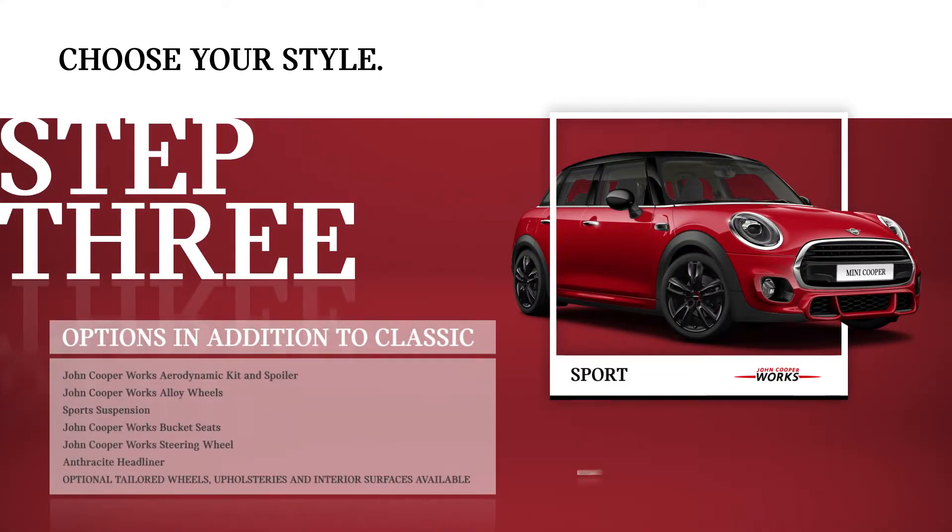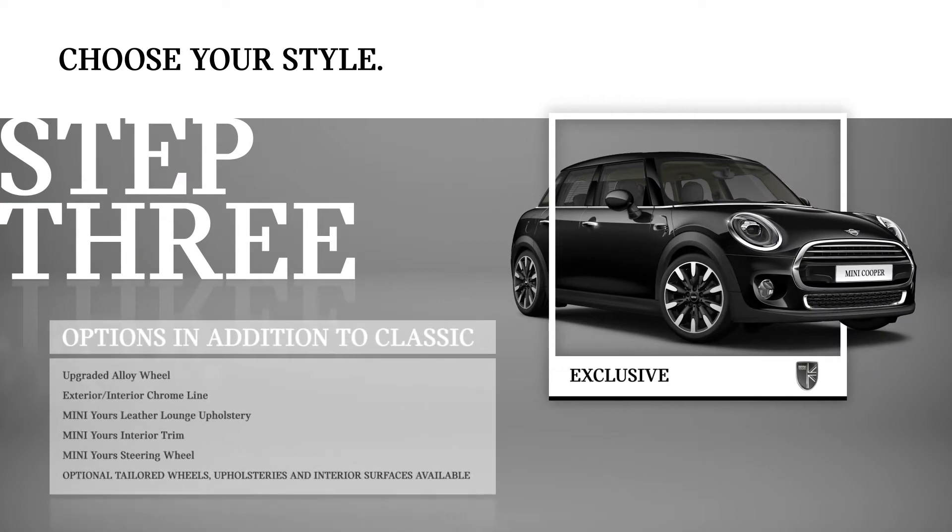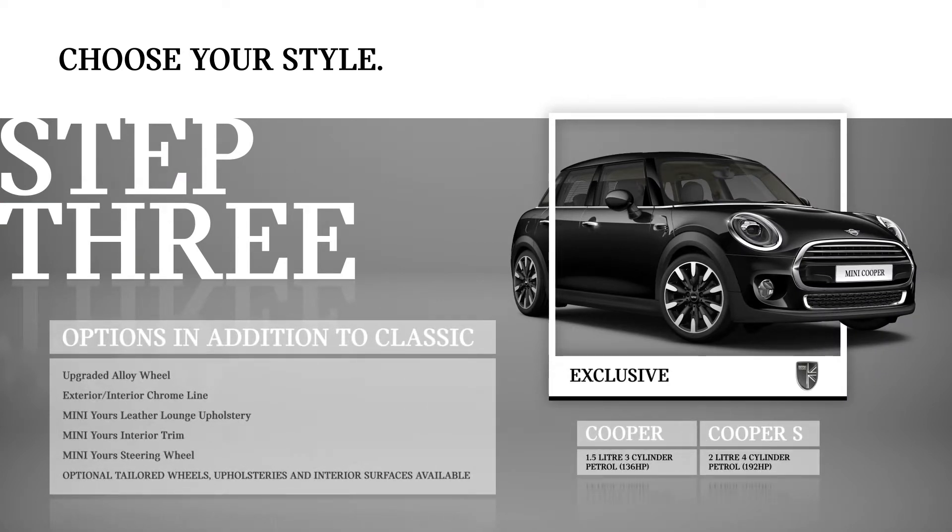Sport is available with Cooper and Cooper S engine variants only. Exclusive is also available with Cooper and Cooper S engine variants only, and includes the following options in addition to the Classic specification.